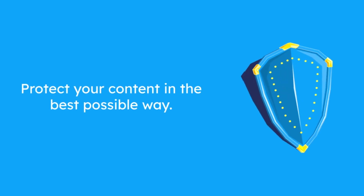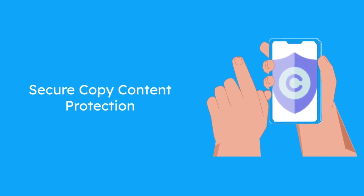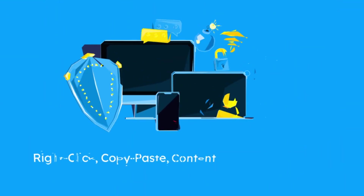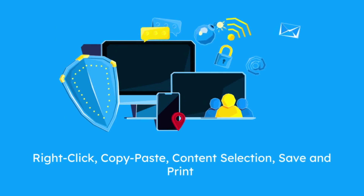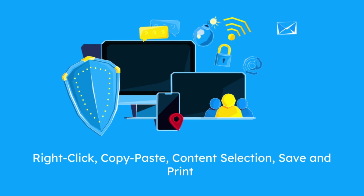Protect your content in the best possible way. It is crucial to have a tool like Secure Copy Content Protection Plugin, which is aimed to protect your web content from plagiarism. As soon as the Copy Protection Plugin is activated, it disables the right-click and dozens of more commands on your website.